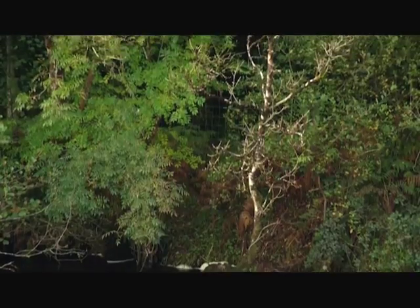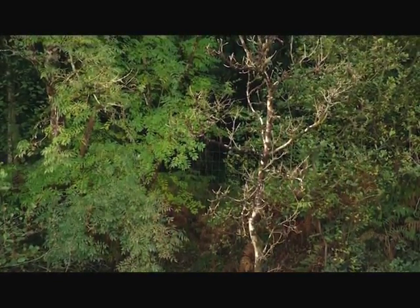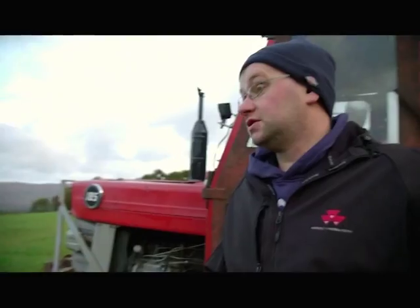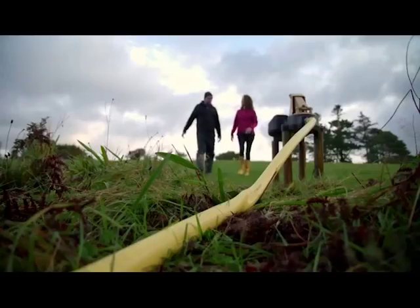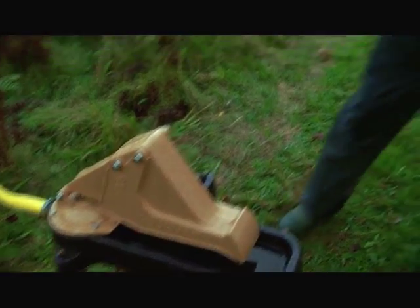Apart from keeping the cattle out of the water and out of the streams, is there much else that you've done differently? We've installed water troughs, whereas before cows were drinking out of a stream or out of a river. We were questioning it at the start, like would the cows get used to it, but so far they've been fairly good to us and they've been drinking away.